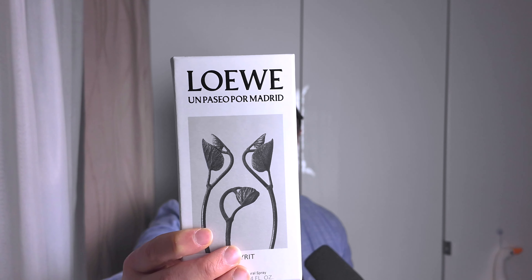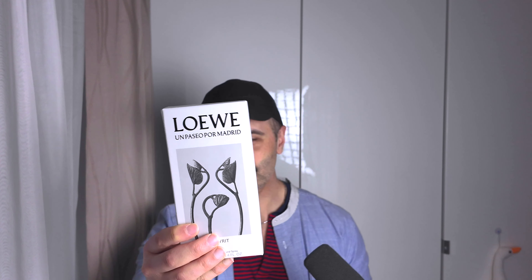After doing all of that, I ended up purchasing a bottle of this, which is Un Paseo por Madrid. This is a line called Un Paseo por Madrid, which I think translates to 'a walk through Madrid' - that's Spanish, by the way.